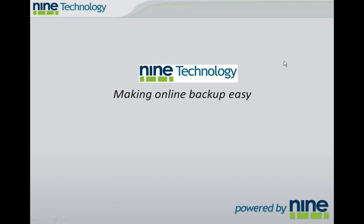Hello, everybody, and thank you for joining us. I'm Adam Sell with Nine Technology, and I just want to take a moment to tell you a bit about how you can make your online backup solution easy with Nine Technology.